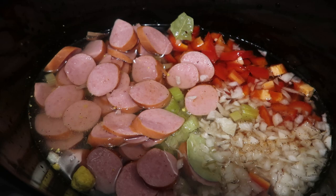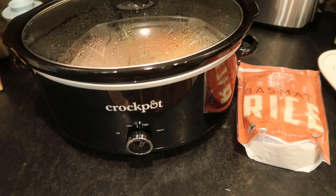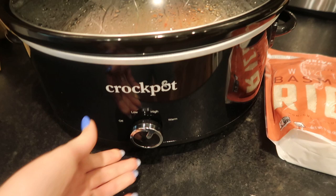This is a trick I use whenever I'm starting a slow cooker recipe a little later in the day than I'd like. Even though it's harder than the oven or stove, it still isn't impossible to burn something in the slow cooker, so I prefer not to use the high setting if I can avoid it. I'm going to let this cook on high for an hour and then bump it down to low for the last hour and a half to two hours before we add our rice.